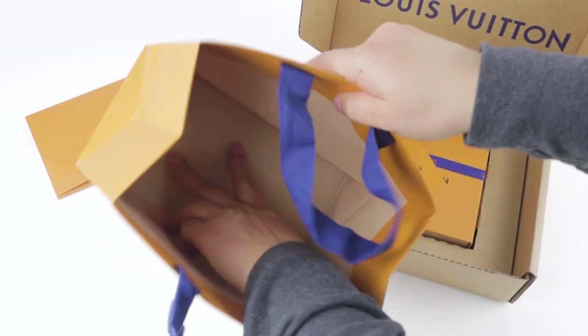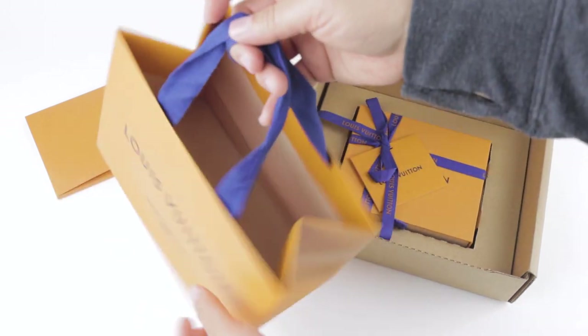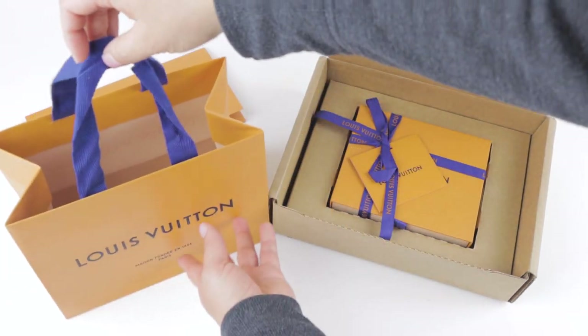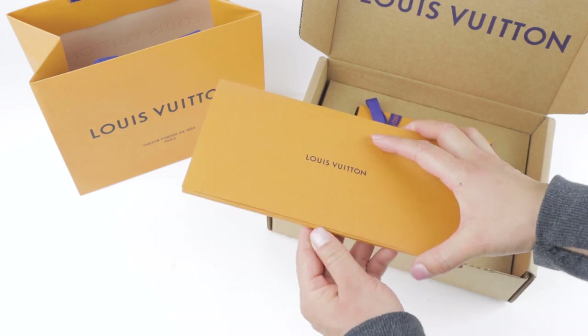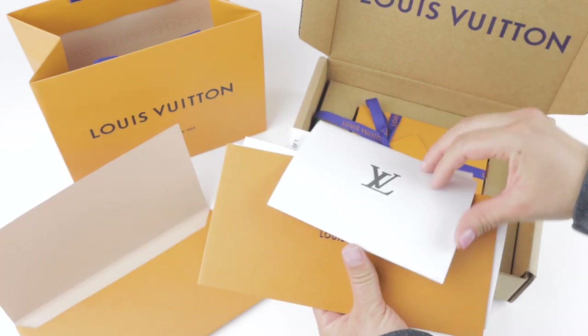I'm actually really happy to see it. It makes the whole experience feel like — if you're going to give this as a gift — it feels like someone went out and actually shopped for it for you. Anyway, I'm going to show you guys my receipt just to show that I did purchase this right before the price increase.